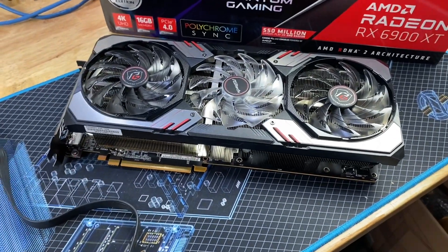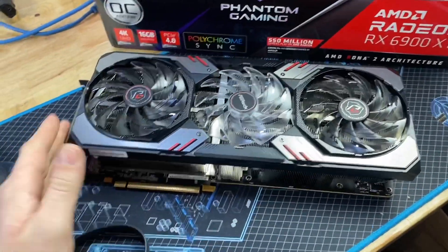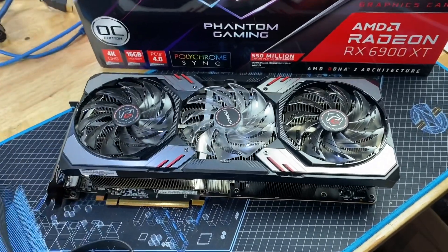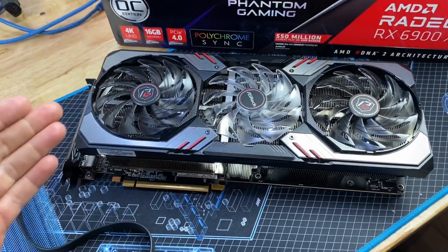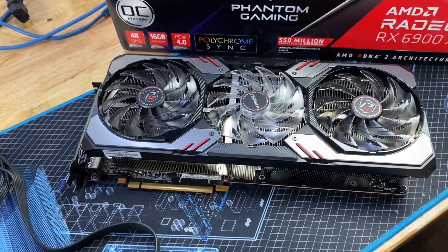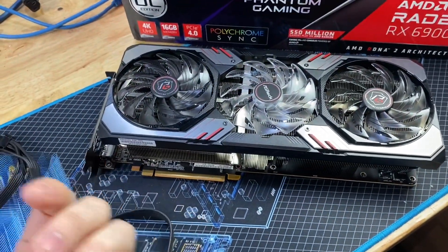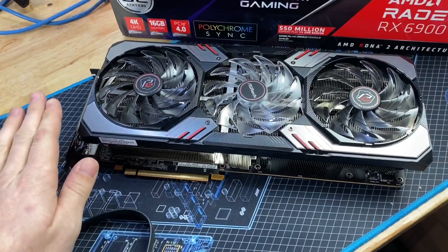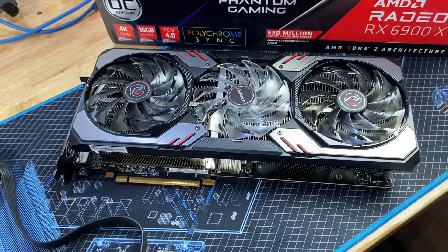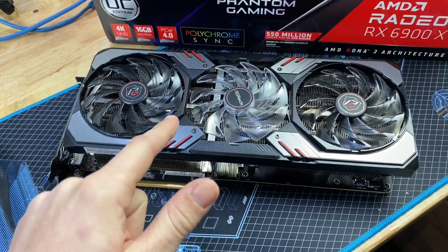I don't have a 3090 to test with — I didn't buy one because they're just too expensive. But once you can actually buy GPUs, I still think this is a really good longevity play because it has six additional gigabytes of VRAM over the 3080, it is a fair bit faster, and realistically you're not going to get an MSRP 3090, so it's realistically $500 cheaper than a 3090.